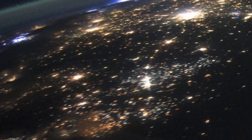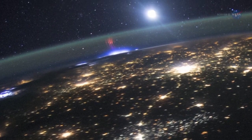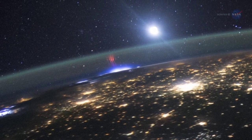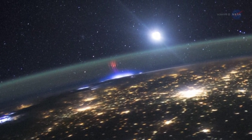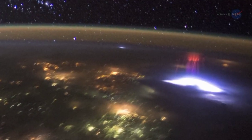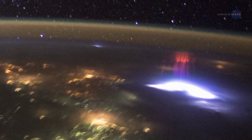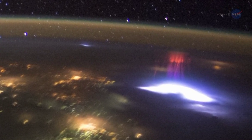In August 2015, the Expedition 44 crew onboard the station photographed red sprites over two different storms within three minutes of one another — first over the American Midwest, and then near the coast of El Salvador. These sprites reached as high as 62 miles, or 100 kilometers, above the surface of the Earth.